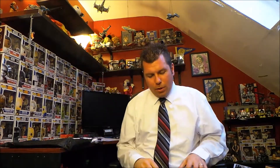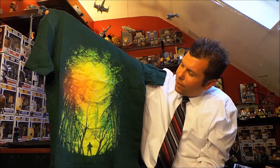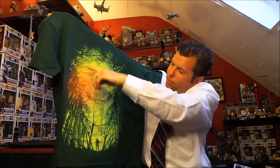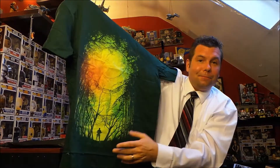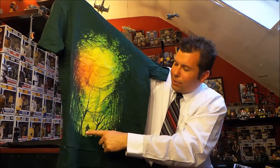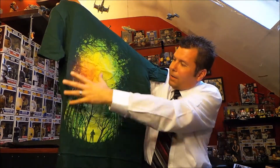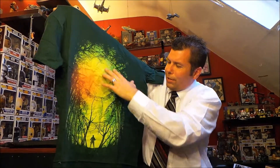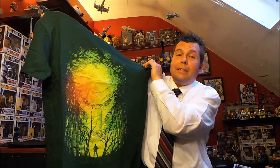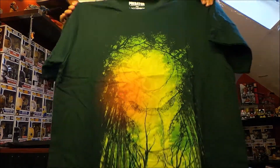At nine dollars a month we've got the Loot Tees subscription. For this month it's a really cool Predator shirt — it's got the woods but it kind of forms the Predator mask, and then there's this little guy down here with a gun, could be Arnold Schwarzenegger. I love the coloring — it's got orange in it and the green shirt is definitely cool. I don't own enough green shirts.